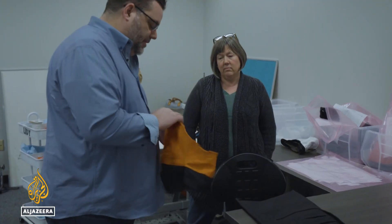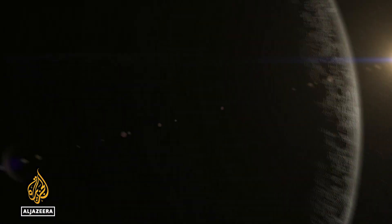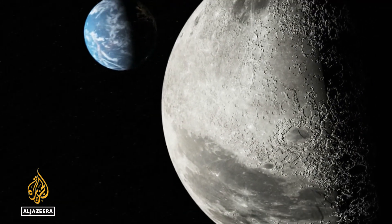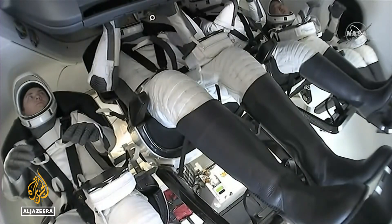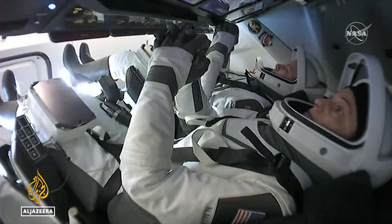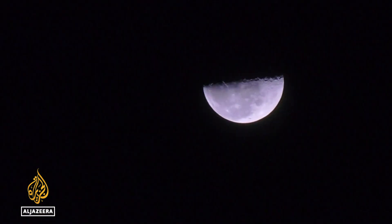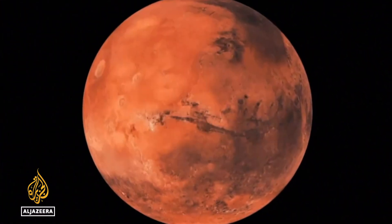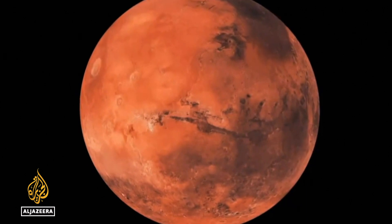The suits, designed 50-50 by NASA and a private company, will be worn by astronauts on the mission taking humankind back to the moon for the first time in more than 50 years. They will have the traditional white covering for protection from the sun's radiation. That mission should see the first woman and the first person of color set foot on the lunar surface. From there, the plan is that it's on to Mars.